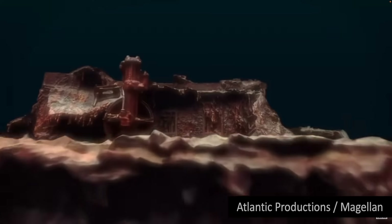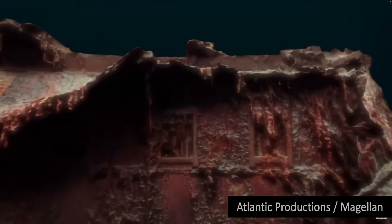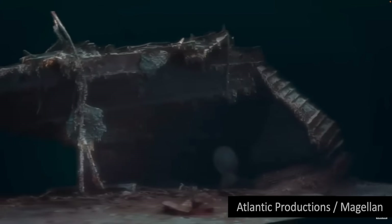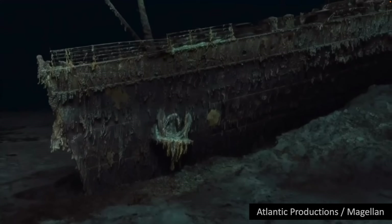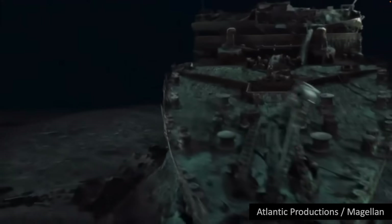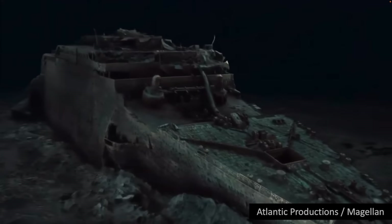The scan now freezes the wreck in time and will allow experts to pore over every tiny detail. This new scan captures the wreck in its entirety, revealing a complete view of the Titanic. The bow of the Titanic, now covered in stalactites of rust, is still instantly recognizable even after a hundred years since the ship was lost.